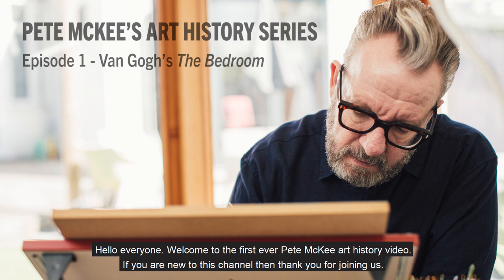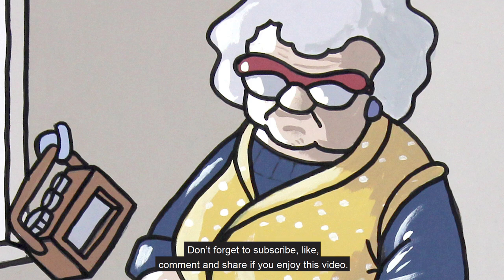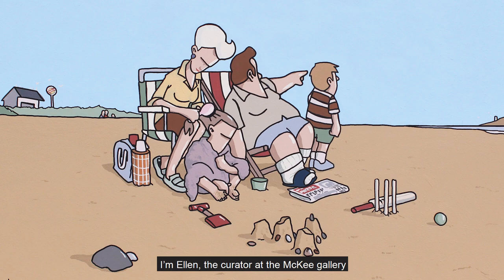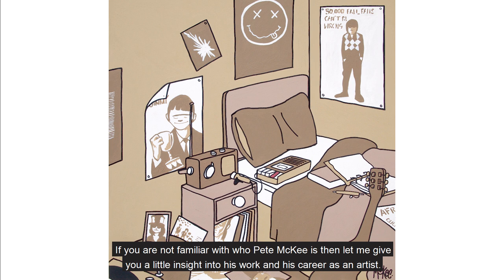Hello everyone, welcome to the first ever Pete McKee art history video. If you are new to this channel then thank you for joining us. Don't forget to subscribe, like, comment and share if you enjoy this video. I'm Ellen, the curator at the McKee Gallery, and today we'll be looking at one of Pete McKee's works of art and we'll discuss its influences.